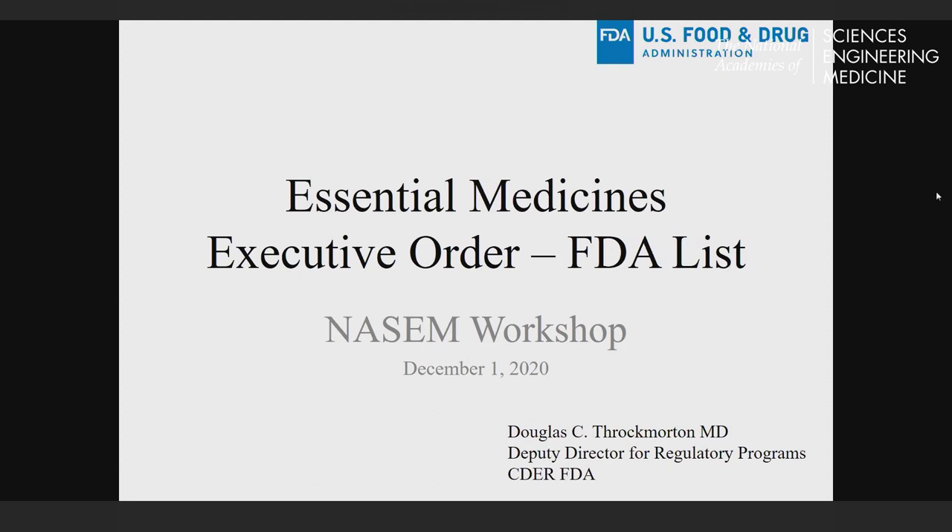Thank you very much. I'm going to turn it over to my colleague, Dr. Doug Swag-Morton, to walk through the FDA slides. I'm going to focus specifically on the essential medicines work that the agency has recently undertaken. Linda and I shared the responsibilities for developing the lists with a participant from the Center for Biologics, because the products exist in all three of the medical product centers in the agency, and we needed to work together.